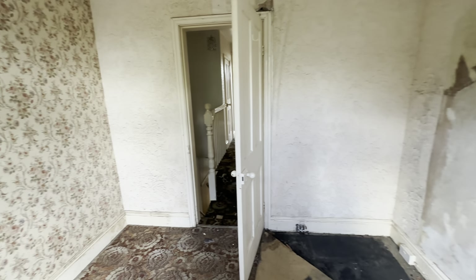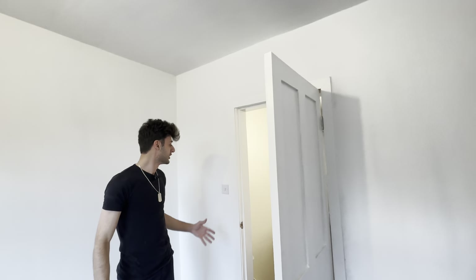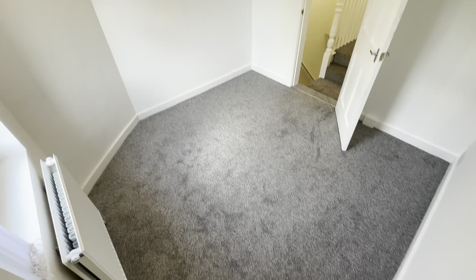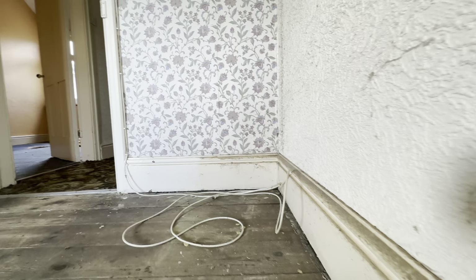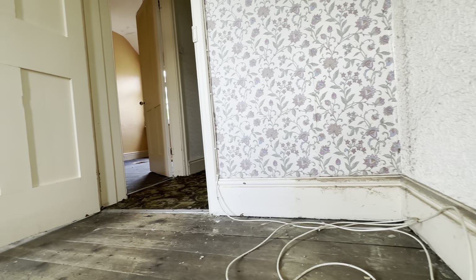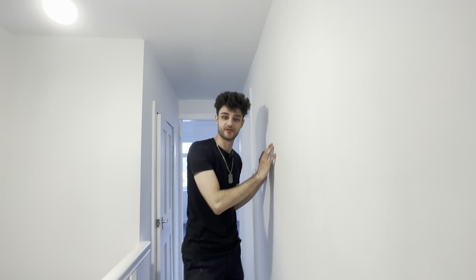We've had electrics pulled through throughout this room as well. Previously there was a socket you had to pull to switch on the light — nobody wants that — so we've had the electrics properly pulled through with new sockets added. We've also raised all the electrics to specific heights and requirements throughout the entire property. Everything has been plastered all around giving it a nice smooth finish.